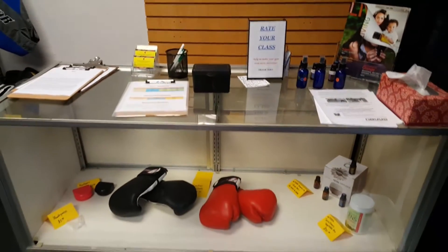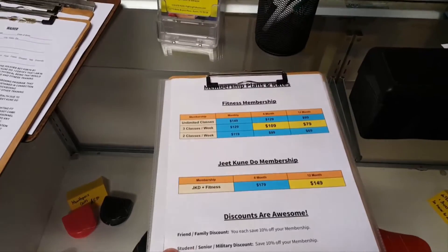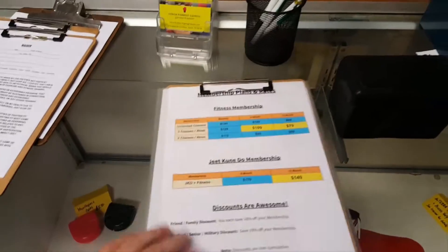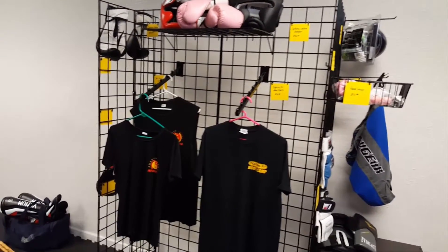When you first walk in, this is our display cabinet here. You're going to come over and grab a waiver off the table and fill that out. Here's our price sheet, here's our schedule — a lot of people take a picture of these, that way they've got them. We also have the schedule on the website. And if you need gloves or hand wraps or any of that, right here is where you can pick that up.